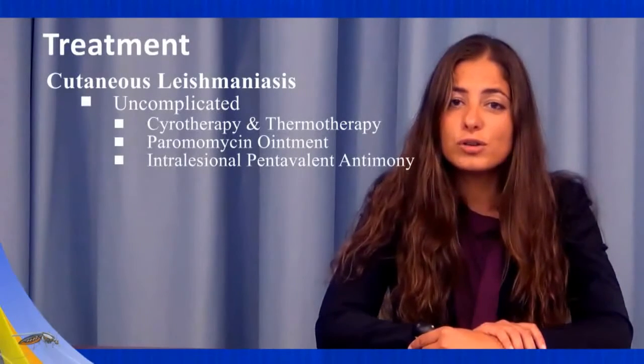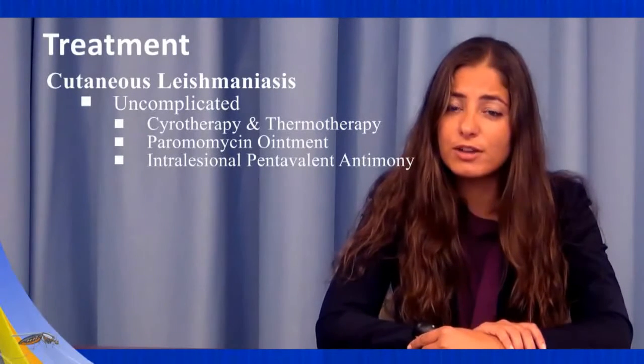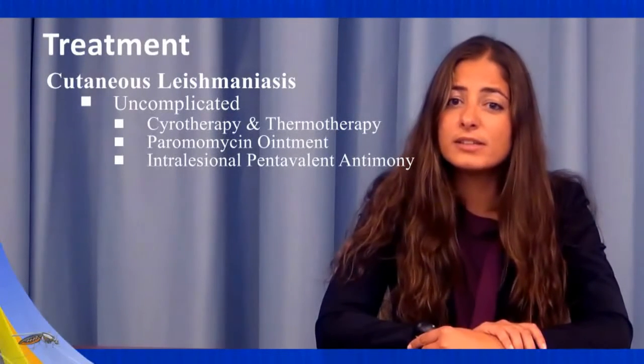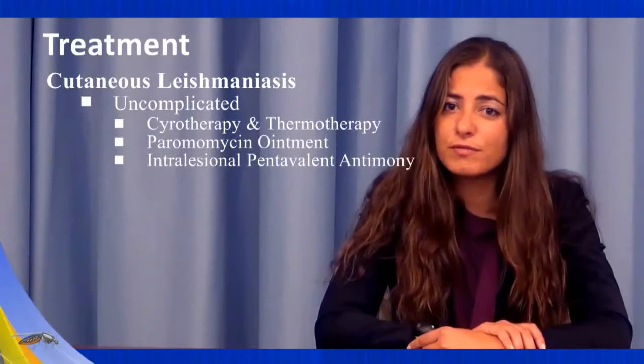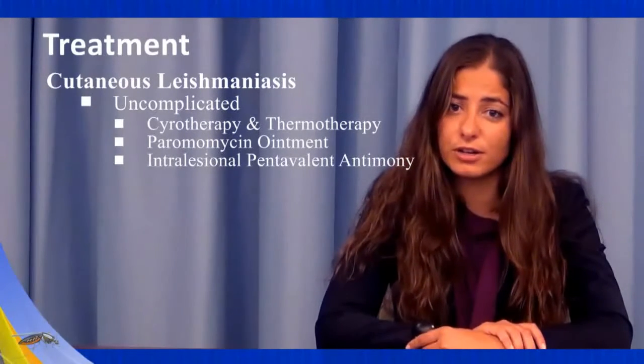Treatment of cutaneous leishmaniasis is based on whether the infection is uncomplicated or complicated. Localized uncomplicated disease is treated with topical therapy and includes cryotherapy, thermotherapy, antibiotic ointment, moperomomycin, and intralesional injections with pentavalent antimony. All of these methods provide faster healing, reduced scarring, and decreased recurrence.